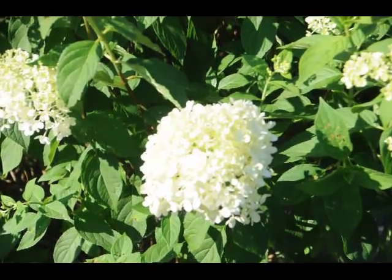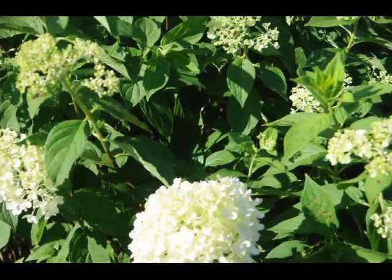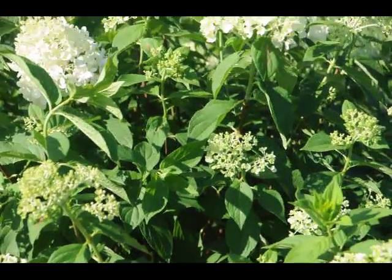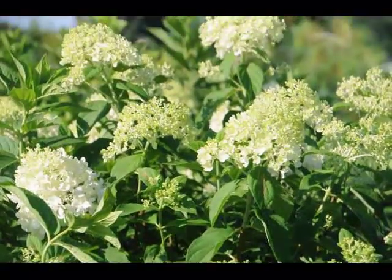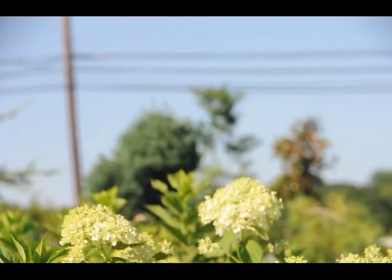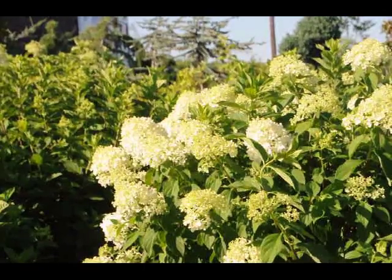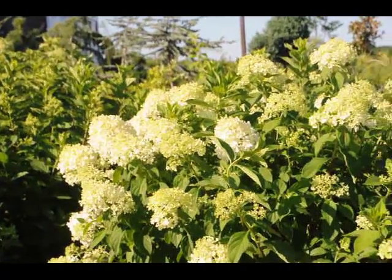The limelight hydrangea is a relatively new addition to the hydrangea family. It is a light white with a little bit of a hint of green on it. It's a beautiful plant that will bloom in this intense heat and summer sun, making it a great addition for your summer gardens because it will start to bloom in July and continue through August.